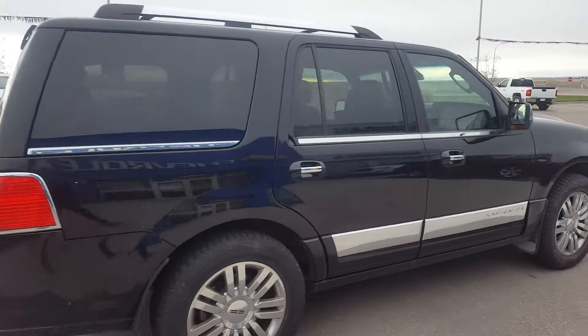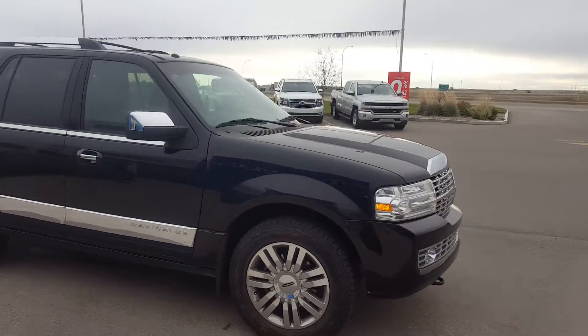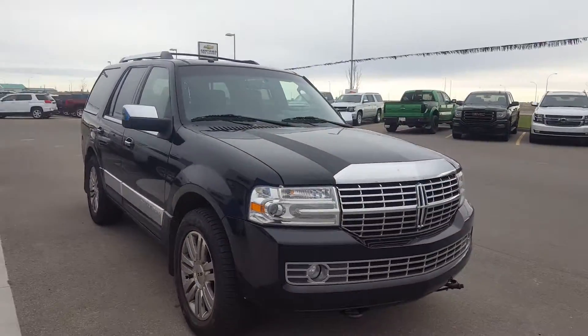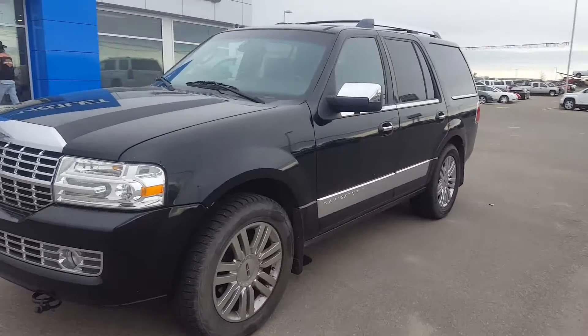It has 20-inch wheels, foam trim, door handles and mirrors, powered by a 5.4-liter eight-cylinder engine and a six-speed automatic transmission. This Navigator has 173,000 kilometers and is completely loaded.